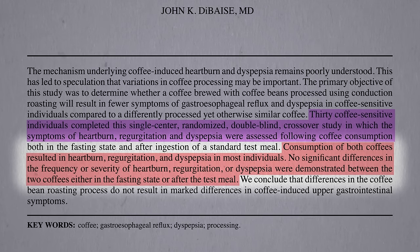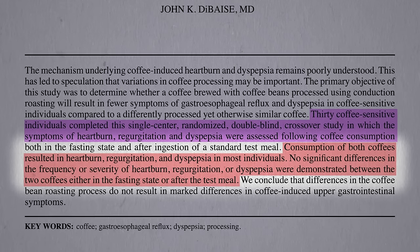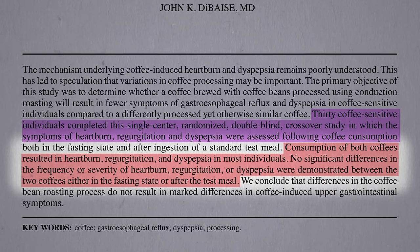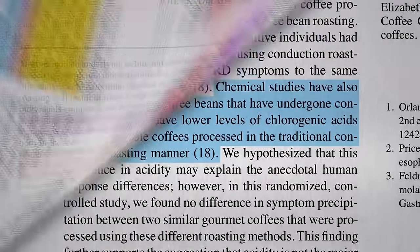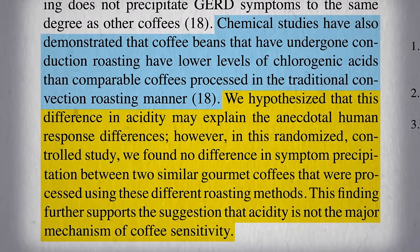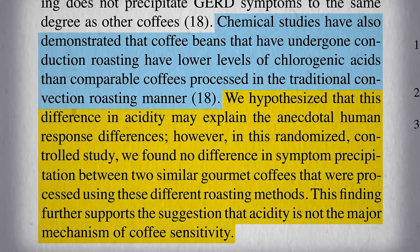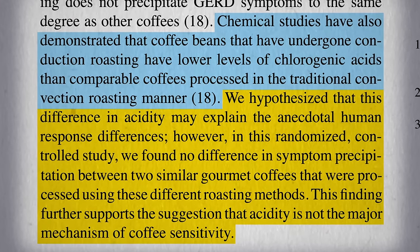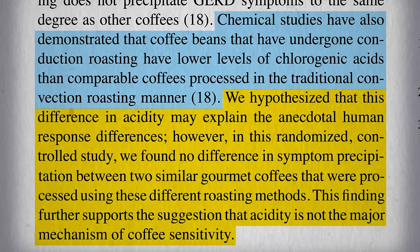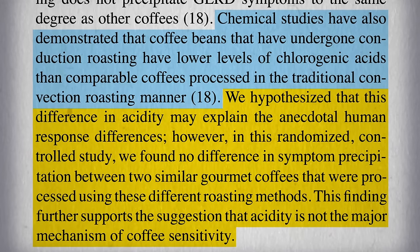No significant differences in the frequency or severity of heartburn, regurgitation, or dyspepsia were demonstrated between the two coffees, either in a fasting state or after a test meal. They couldn't find any way to make the low-acid coffee look better. They had the initial thought that a difference in coffee acidity may explain the company's claims; however, when put to the test in a randomized, controlled study, they found no difference in symptoms, suggesting the whole coffee acidity thing doesn't explain the sensitivity some people have. And I think this further acts as a reminder that we should never believe claims made by anyone trying to sell us something.